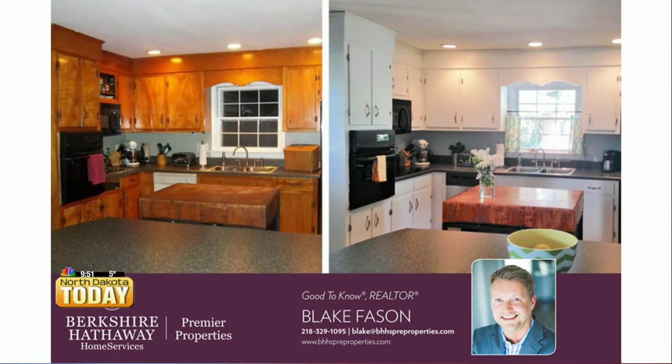Kind of walk us through this picture here, if you will. Did you do this work yourself? No, this is an example. That's just painted cabinets — they left the island. It just gives it a completely fresh new look. It looks incredible.